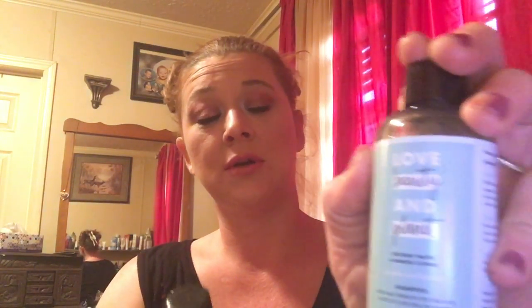The second thing is a set — it is the Love Beauty and Planet shampoo and conditioner. I have not used any of the Love Beauty and Planet stuff before. It's also coconut water and mimosa flower. It smells good. I will definitely try that out.